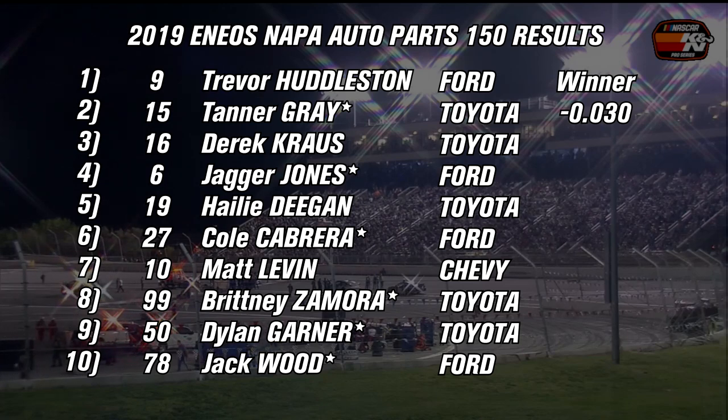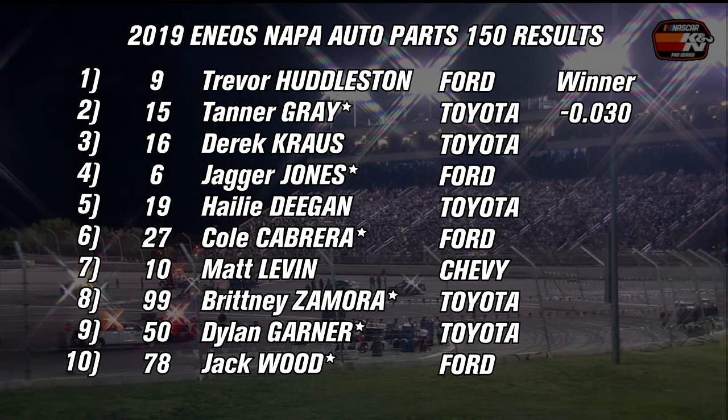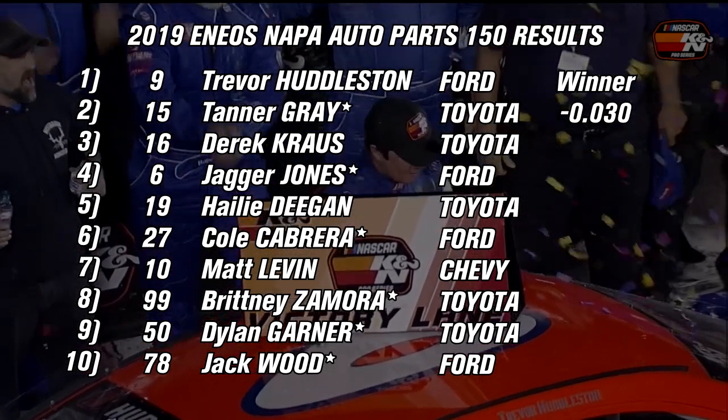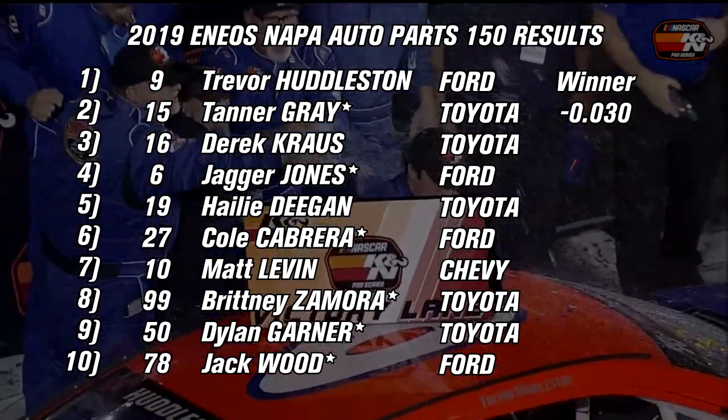Derek Kraus led the most laps but finished third. Jagger Jones responded from a heartbreaking second place in Vegas with a fourth-place result. Haley Deegan, despite the spin, scored a top five to keep the championship lead heading into the doubleheader at Tucson in May. Sixth was Cole Cabrera, seventh Matt Levine, eighth Brittany Zamora with her first career K&N Pro Series top ten, ninth Dylan Gardner in a Bill McAnally machine, and Jack Wood rounded out the top ten, showing tremendous speed including in final practice.